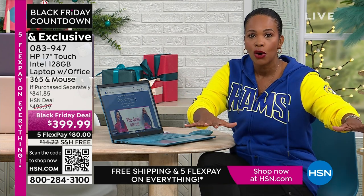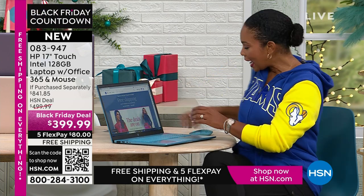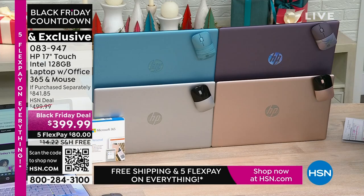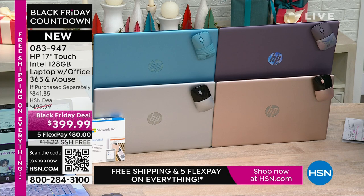You don't have to stand in line in the snow or wake up early for doorbuster sales — you're getting it right here. You get exclusives: the computer, plus the wireless mouse (an additional $20 value), plus Microsoft Office 365 (about a $70 value), plus a voucher for amazing software. You're getting all of this today in exclusive lavender, exclusive teal, rose gold, or silver on FlexPay for $80, with free shipping.